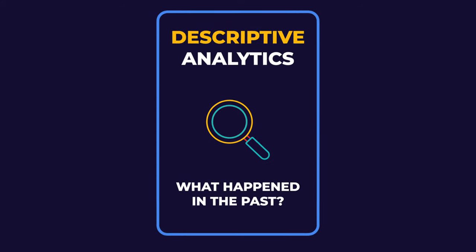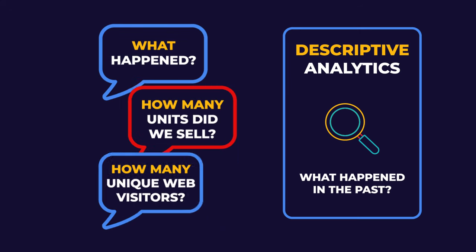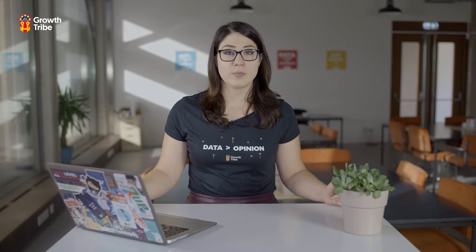The first step is descriptive analytics, which is all about processing and analyzing past data, trying to answer questions about the past: what happened, how many units did we sell, or how many unique website visitors did we have? A lot of companies limit their data analysis to this stage. However, they might risk being slow and reactive instead of proactive if they just focus on historical data.